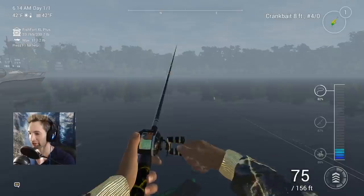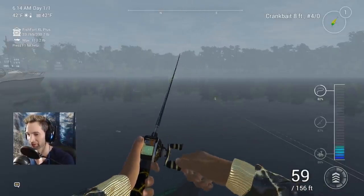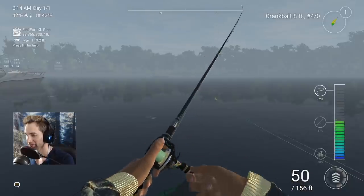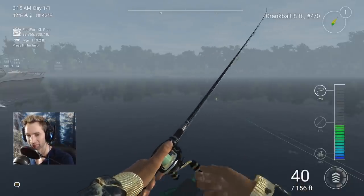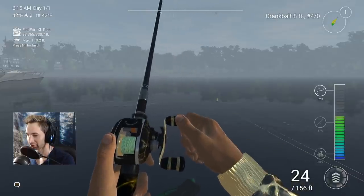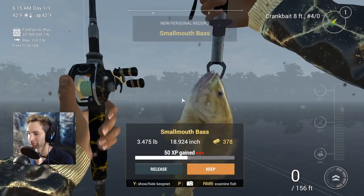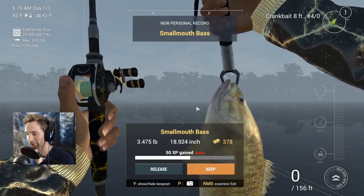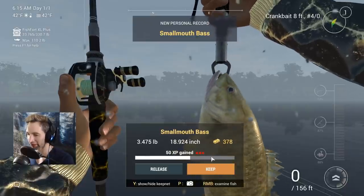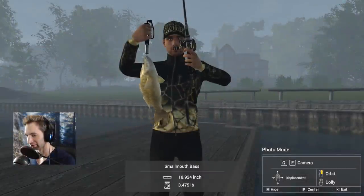Fish on! I just sped up the retrieve and all of a sudden we got a nice hit — should be another bass. This guy's fighting pretty hard. Yeah, smallmouth! New personal best smallmouth bass — 18.9 inches and 3.4 pounds. That's pretty sweet. Decent-sized bass.